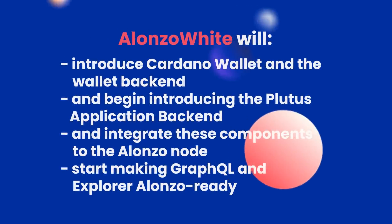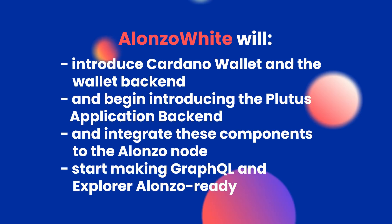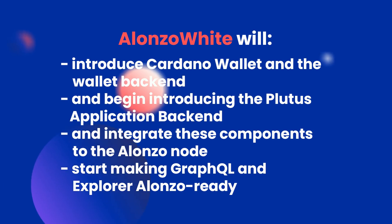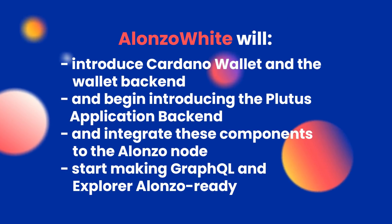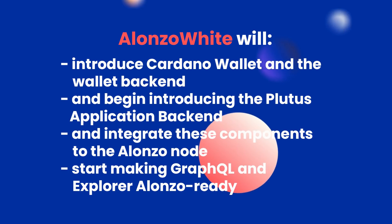The White phase is expected to last around a month. Nigel, what will mark the end of White and the beginning of Purple? In White, we're introducing more Alonzo components — the two critical ones are the Cardano Wallet backend and the Plutus Application Backend. Both have to be integrated to the Alonzo node first so they can process Alonzo transactions. In addition, other elements of the Cardano family such as GraphQL and the explorer will also be made ready for Alonzo.